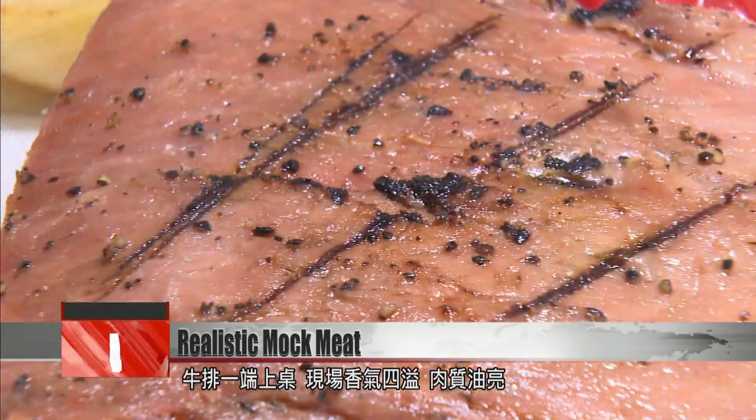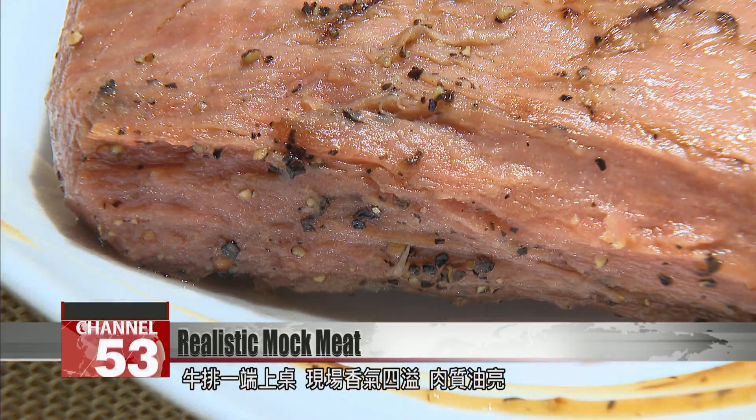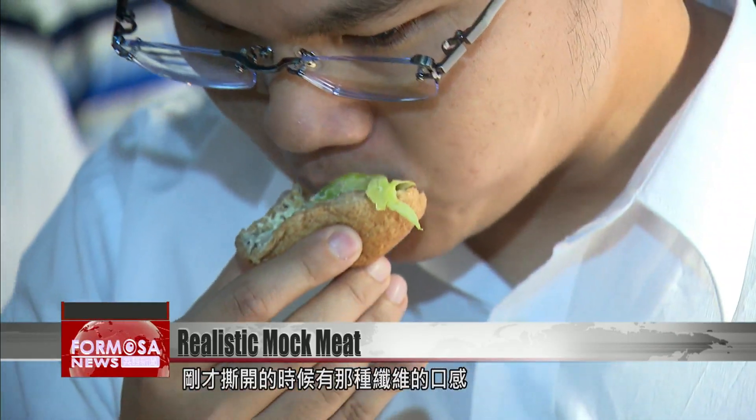Hot steak is brought out to the table. It fills the air with aromas and light bounces off its glossy surface. These meat morsels served on a dinner roll are also a delight. It's very bouncy — when you take a bite, it feels like muscle fibers. It feels like real meat.